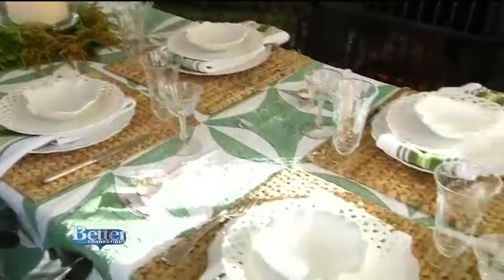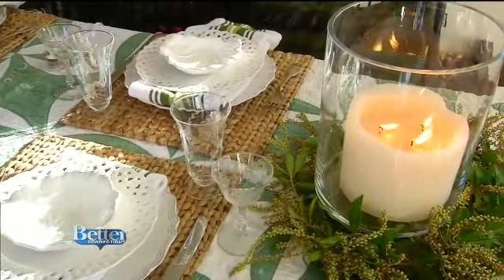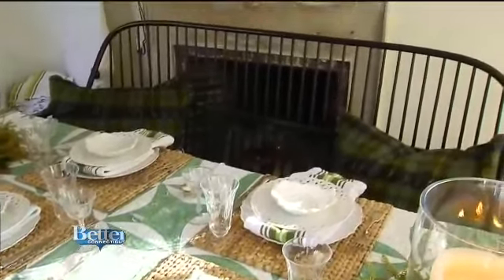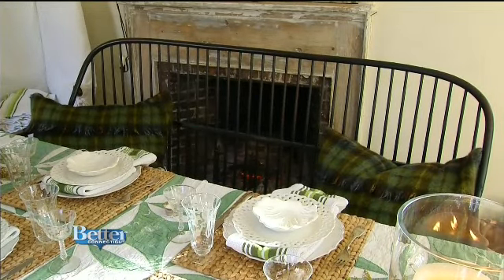Oh, and Irish eyes are smiling. They will certainly smile once they get a look at this beautiful St. Patrick's Day table setting in Nora Murphy's home in Newtown. Nora Murphy, you've done it again — absolutely gorgeous. How are you? Good to see you. We're here for St. Patrick's Day. Happy St. Patrick's Day. And look at this wonderful table setting that you have constructed — it is absolutely gorgeous. Thank you. This is a Nora Murphy table setting, exactly.